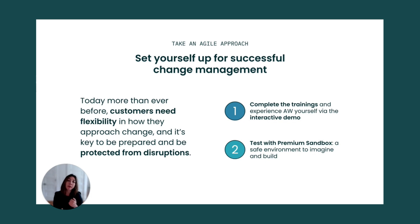First, we've already talked about our trainings. Make sure you and your teams know how to navigate agent workspace and the changes with the new interface. You can also experience it firsthand with our improved interactive demo.